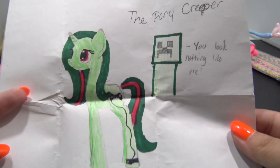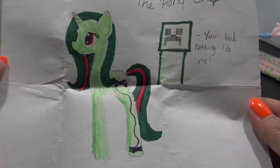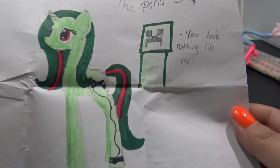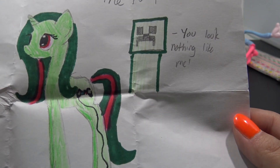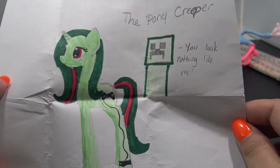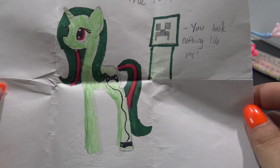Katie sent in this super neat OC - this is Creeper, and she's inspired by one of the Creepers from Minecraft. It is hilarious because there's an actual Creeper in the back and he says 'you look nothing like me.' That is so, so funny - I love this one.